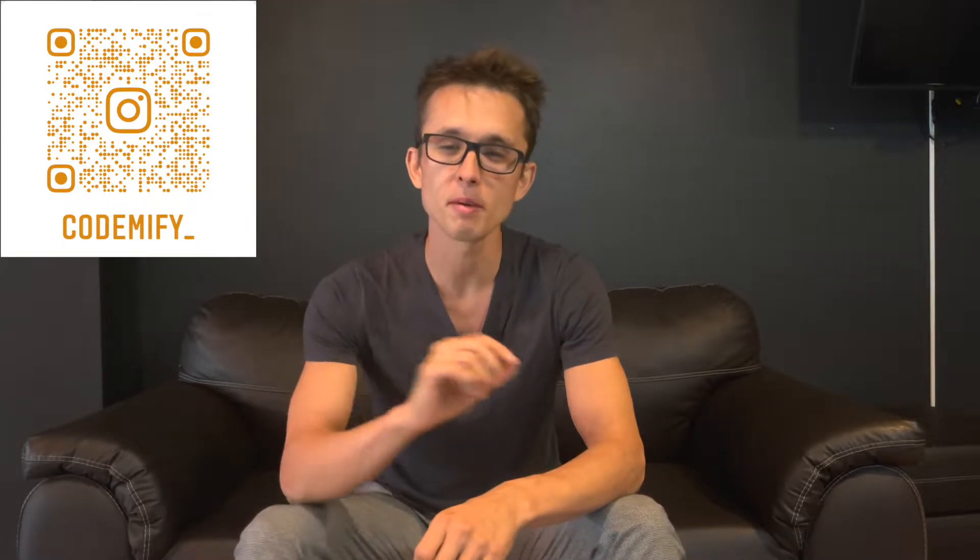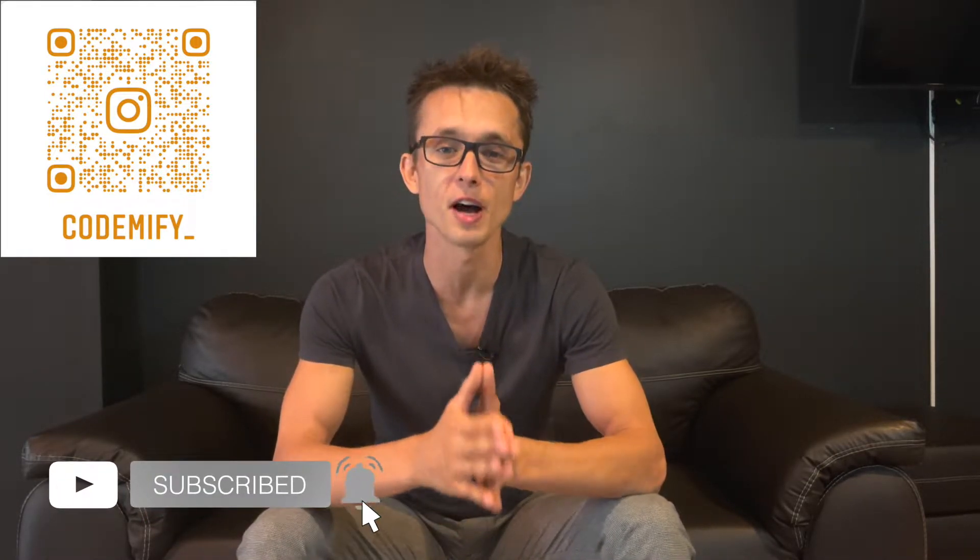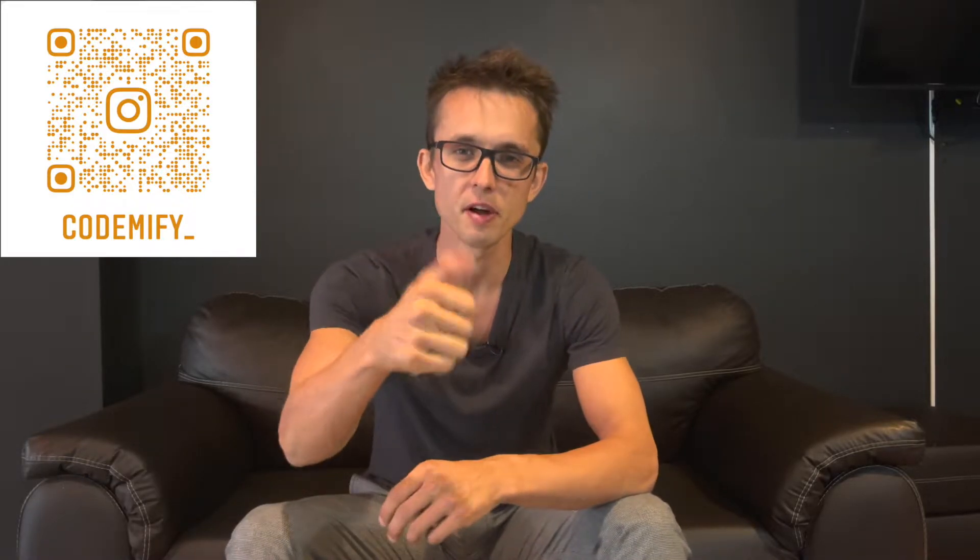Good afternoon, dear nomads. This is Sergei Kromchenko, still preaching about QA live from all over the world, and today we are in Mexico City. We're going to talk about a resume — specifically: what employers look for in your resume, what format you should use to get the most offers, and how to create a unique resume that will differentiate you from thousands of others. Let's go.